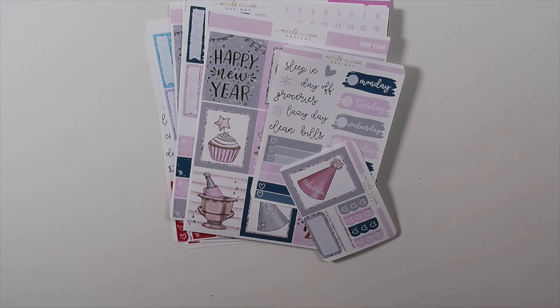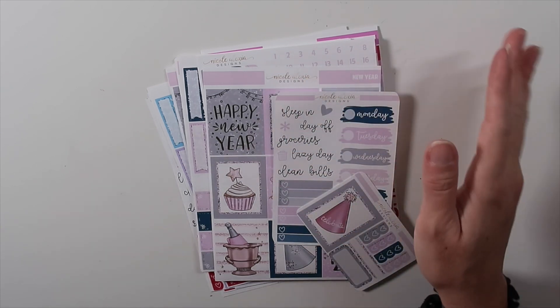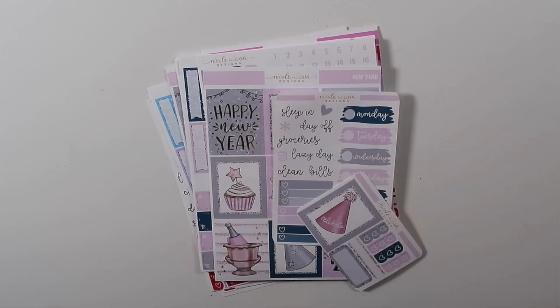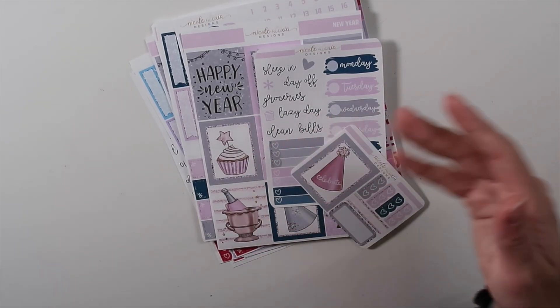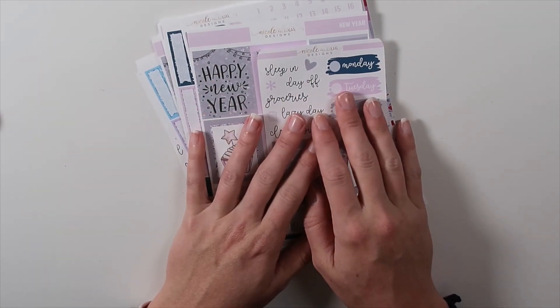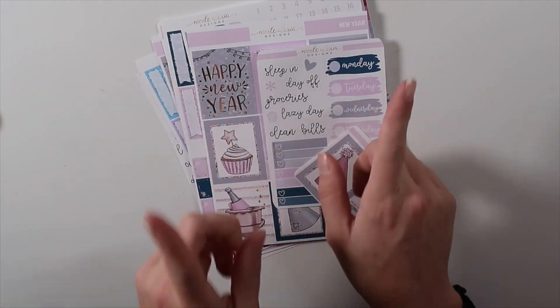We've got tiered freebies. The first 100 orders that are over $35 USD — that is before shipping but after coupon — we have got 100 two-page mini kits from five different shops. Those shops are Fabulously Planned, Cricket Paper Co., Sweet Bean Plans, C&L Crafts, and Pookie Bear Cuties. Some of them are still on their way, but you'll receive one with your order. If you are one of the first 100 orders over $35, all that information is on Instagram and in the Facebook group, and it'll be one that you'll receive.